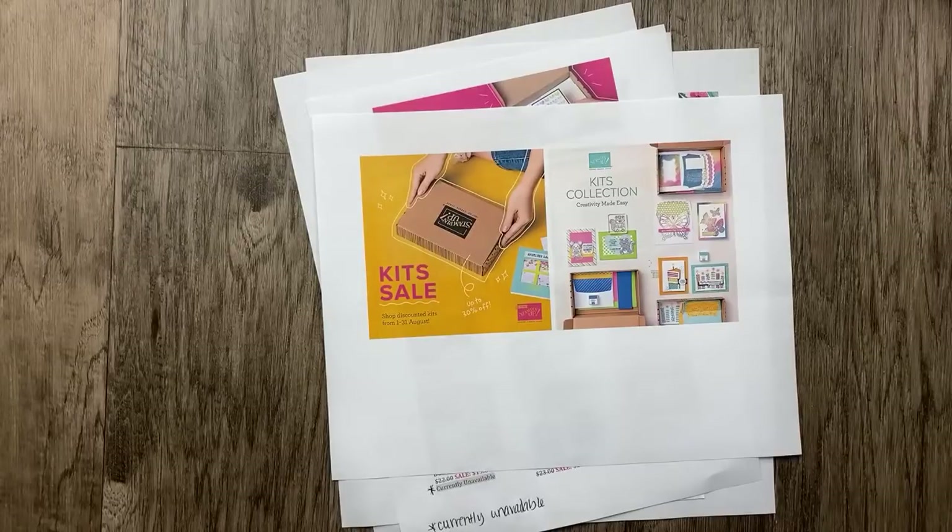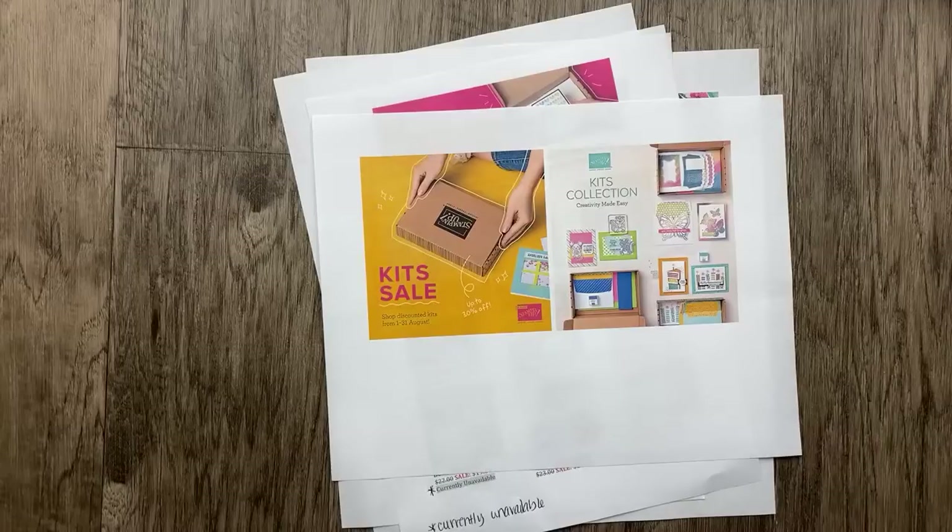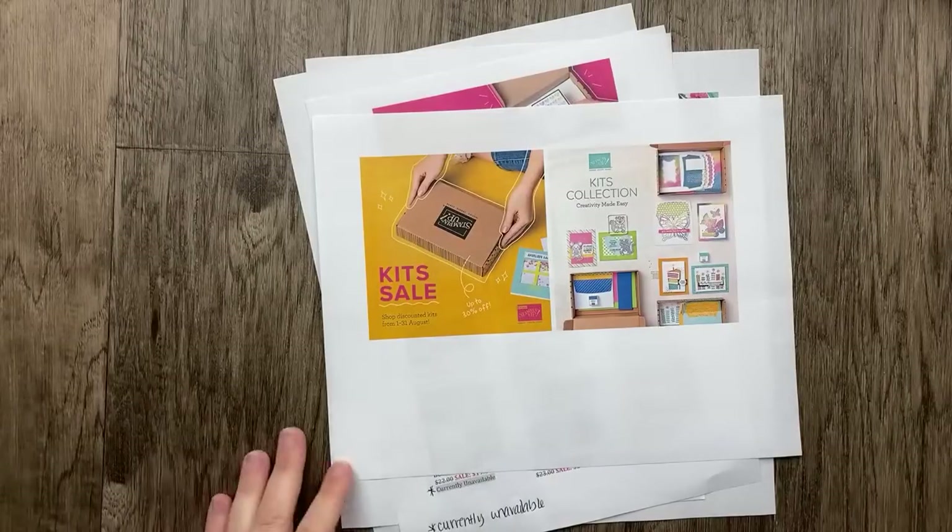What is your favorite thing in your stamp space that you're really happy with — a way that you've organized your cardstock, your ink, your cards, or whatever? What is the thing that you love the most about your stamp room when it comes to organization? I'd love to hear from you. I've got this new dresser and I'm excited to get some things off the floor.